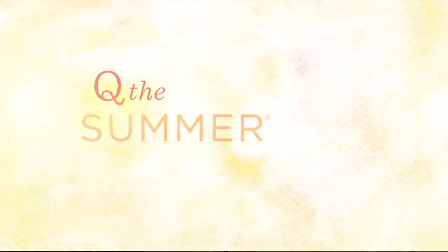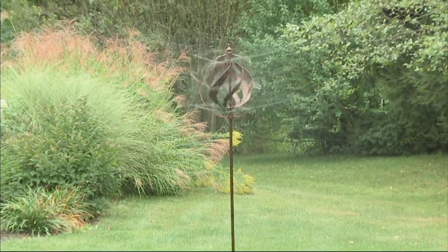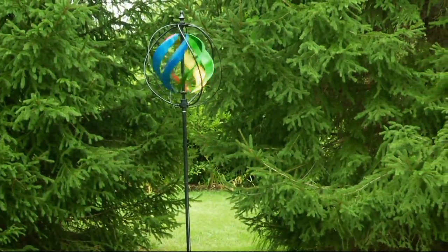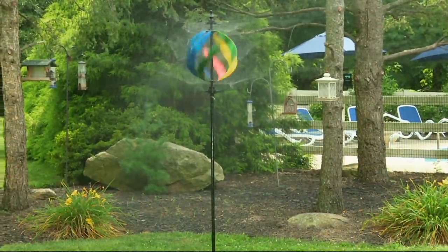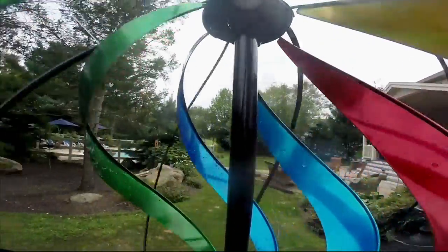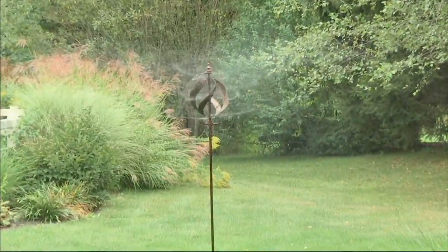Coming up a little bit later, we're going to show you something different from the folks at Plow and Hearth. This is a wind spinner, but it's also a water-driven sprinkler — and that's never been done before. It's actually patent pending. $89.96 will bring it to your backyard. It throws a lot of water, so if you're looking for a great way to water your yard but have some function and beauty together, this is the way to do it.